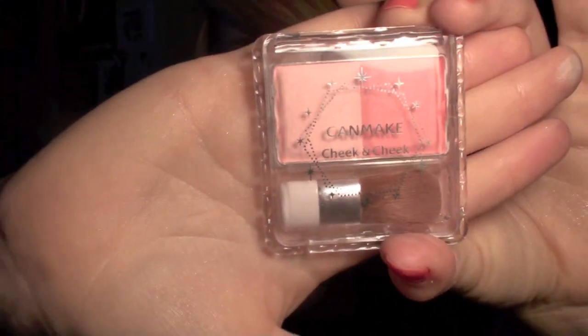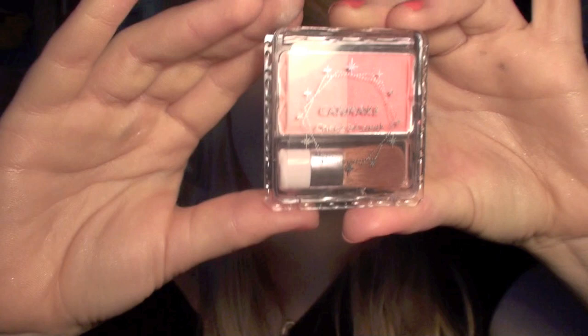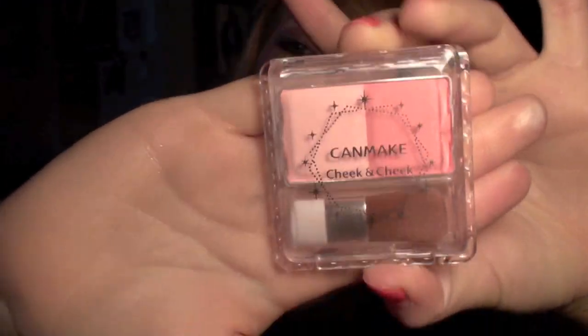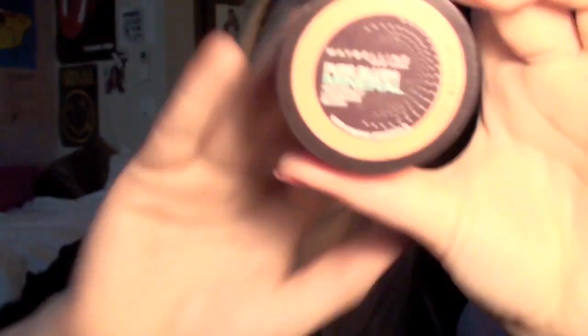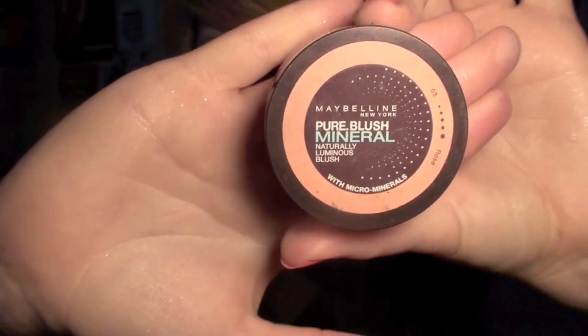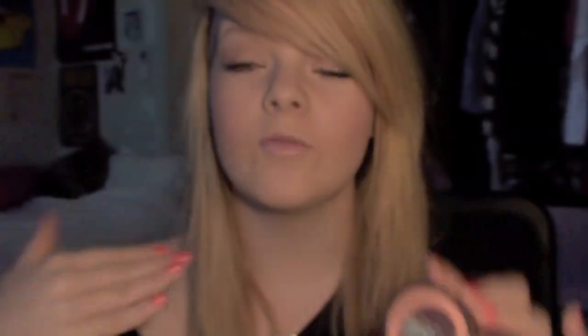Two blushes I've really been liking: the Can Make Blush which I talked about in my last haul video — this is in colour number two, and if you want to see swatches I did them in my beauty haul video. The second blush I've really been liking is my Maybelline Pure Mineral Blush in Rose, which I wore in my school makeup look. It's kind of more of an orange-y colour and I quite like that.